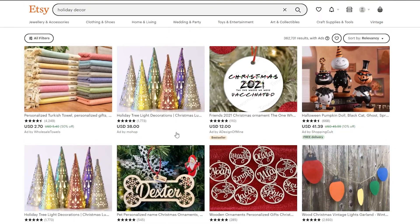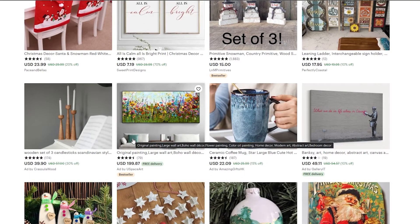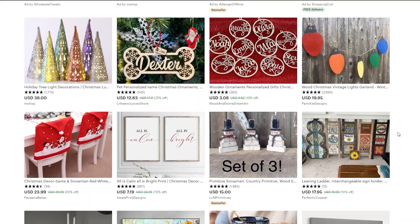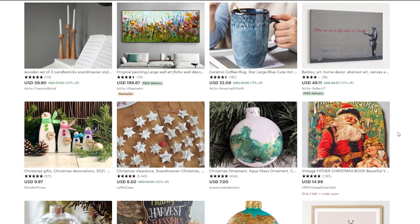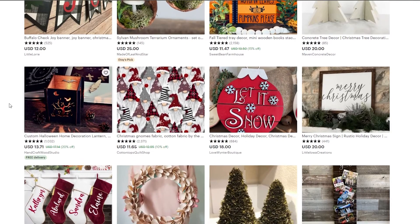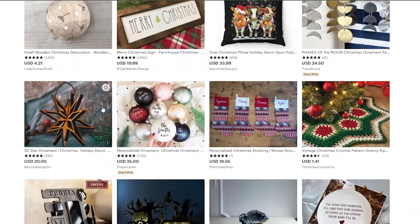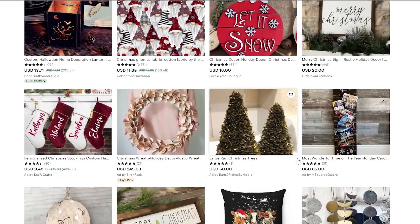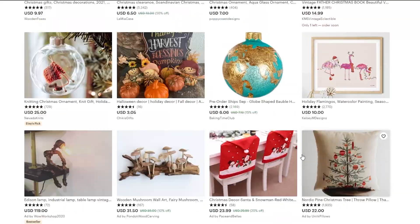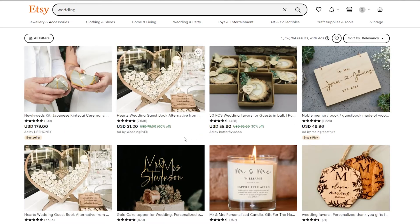Number eight is holiday decor. You might think this only works during holidays, but there are a lot of holidays and some of these products are cool even outside of holiday season. Examples include Sylvan Mushroom Terrarium ornaments, a Halloween decoration lantern, trees, cows, and cushions. These all sell really fast, so you need to be quick when selling these types of products.